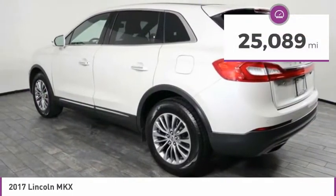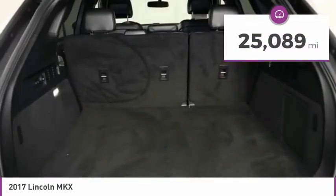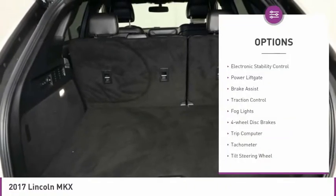This vehicle has less than 30,000 miles. Here are some of this vehicle's great options: electronic stability control,